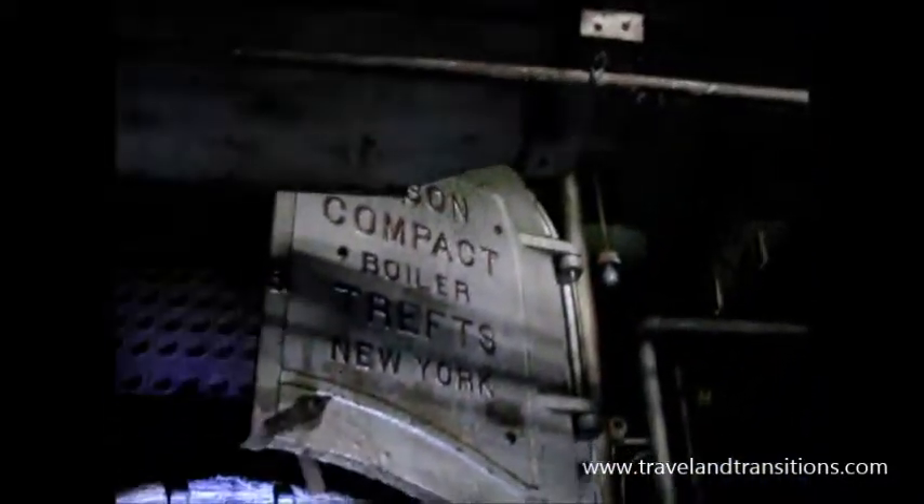It's called a fire tube boiler. There's a steam fitter here who says the last time he would have seen one similar to this, but smaller, was in some of the old Buffalo schools. All your food plants have a fire tube.